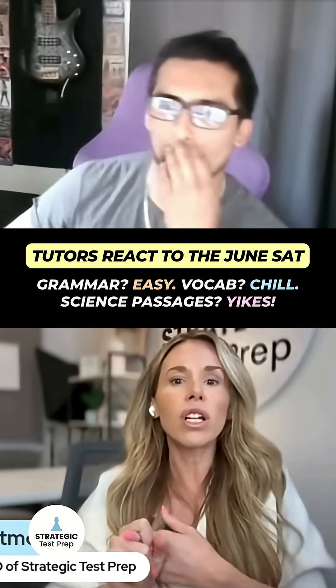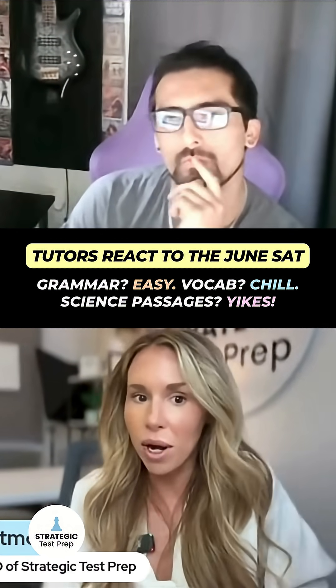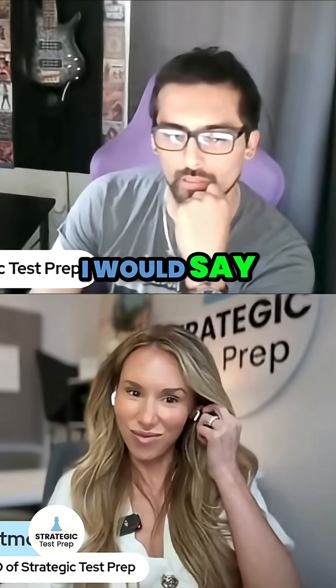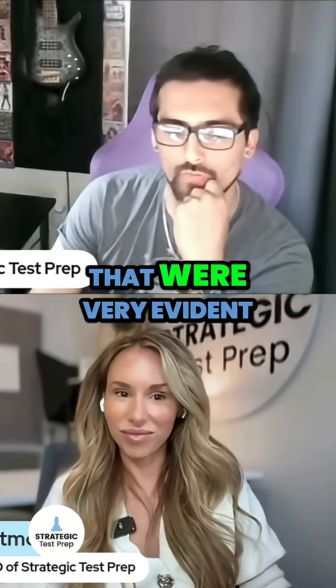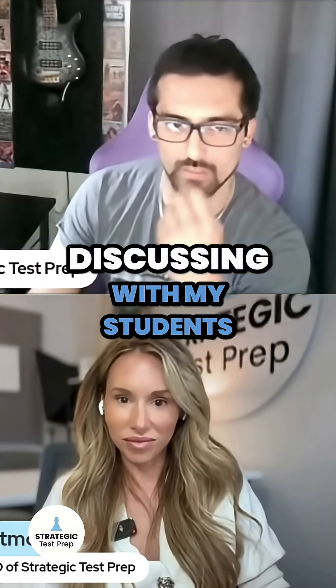English-wise, I'm curious — what do you think was harder on this test, the vocabulary or the grammar? No, the grammar was very straightforward, I would say. They were using non-essential clauses that were very evident, even if you weren't familiar, for example, with the use of a dash — something that I've been discussing with my students.